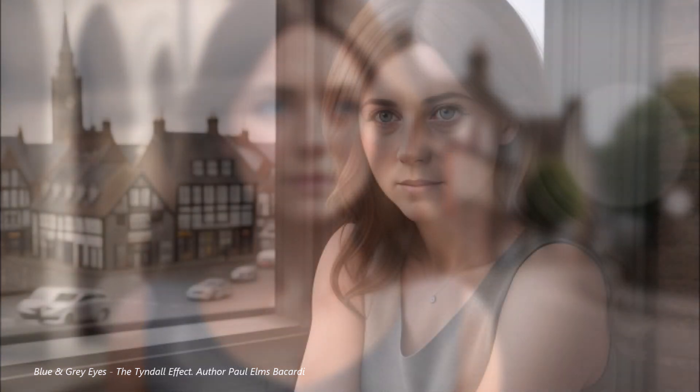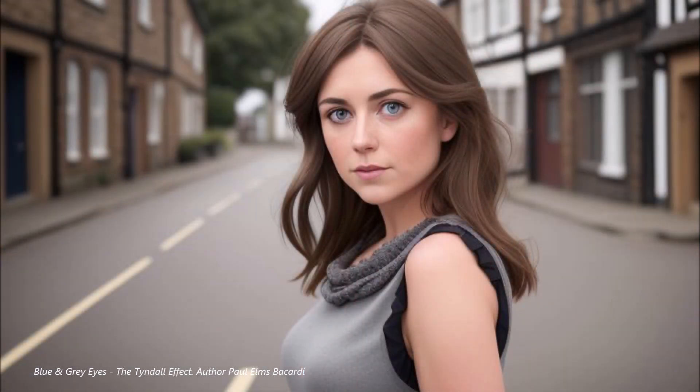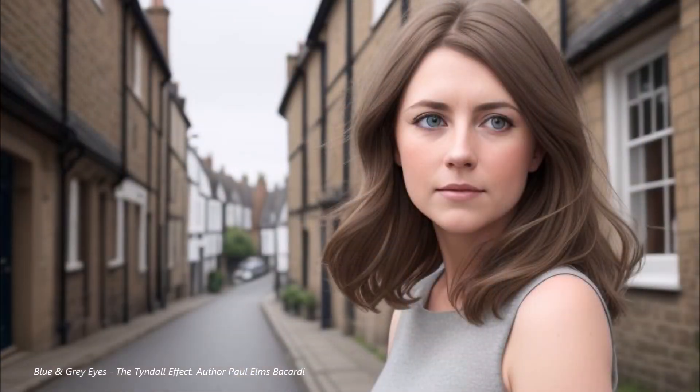That's where the Tyndall effect comes in. Imagine sunlight hitting the ocean — water itself is clear, but the way light scatters makes the ocean look blue. Similarly, even if your genes favor blue eyes, the scattering of light within your iris can make them appear gray. So it's not just about the pigments, but how light bounces around in there. You might notice your eyes appearing slightly different shades under various lighting conditions, or even depending on what you're wearing. It's all about how we perceive color based on these external factors.